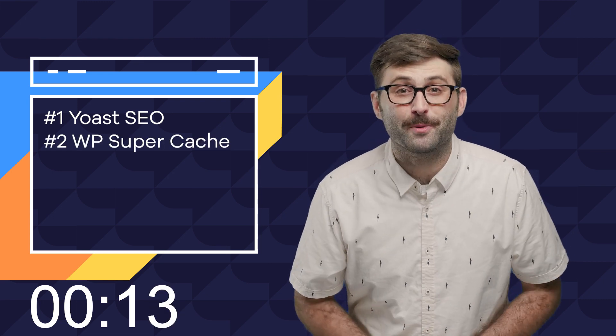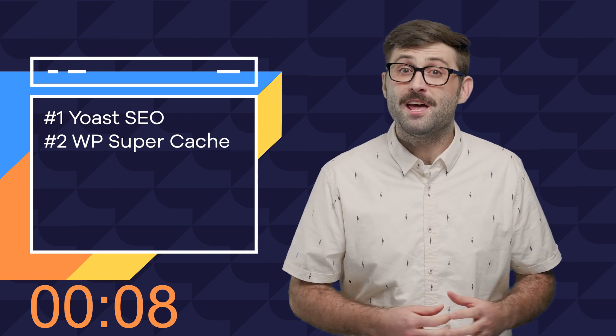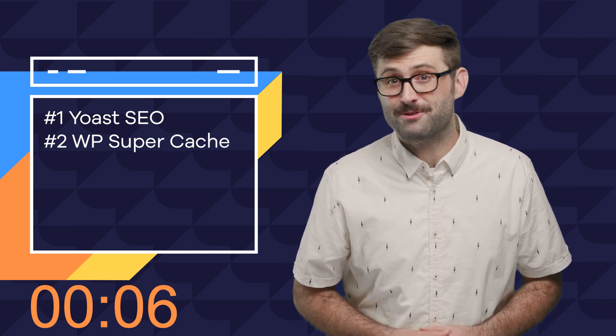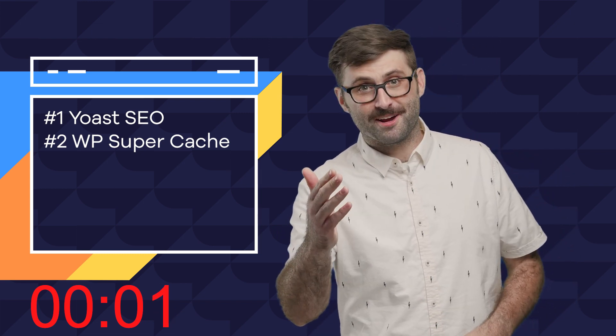Number two: WP Super Cache. Site caching is a great tool for speeding up load times by keeping a lightweight copy of your site in a returning user's browser. Less load times, less frustration, happier visitors, better SEO, better user experience.